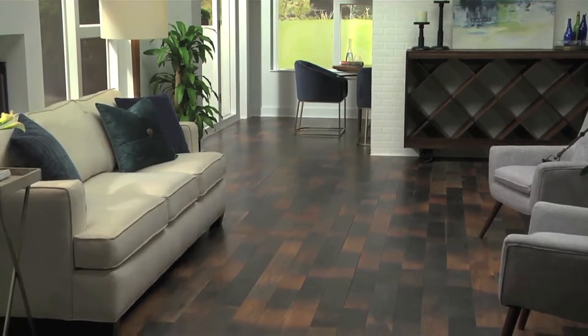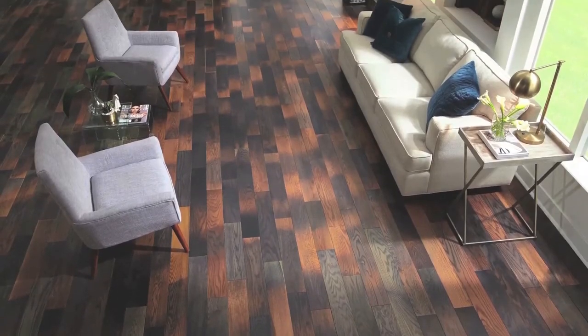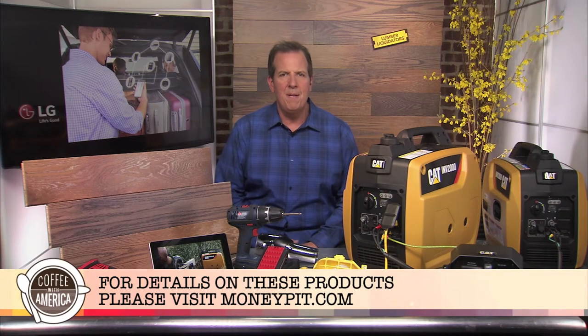Tribeca Oak from Lumber Liquidators' Bella Wood collection uses reactive staining to enhance the natural tannins and bring out rich tones in the hardwood. This beautiful finish is perfect for flooring, but it can also be used for accent walls for a designer touch. For these products and more, visit MoneyPit.com.